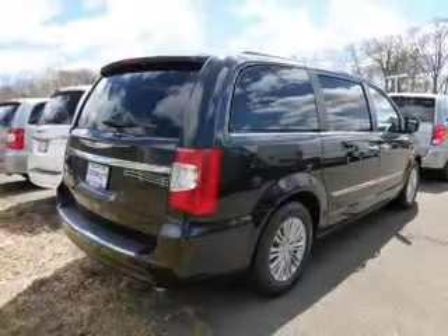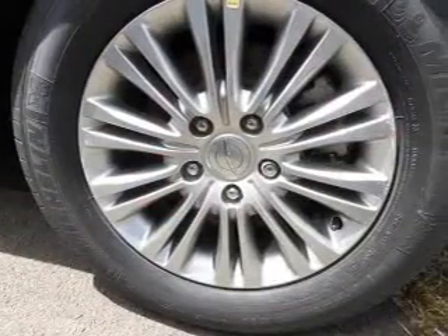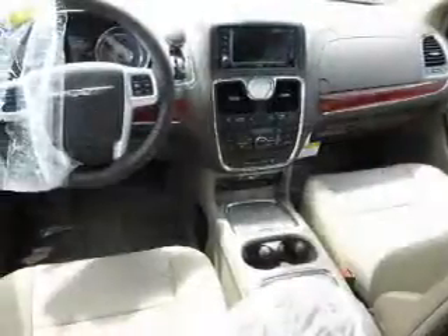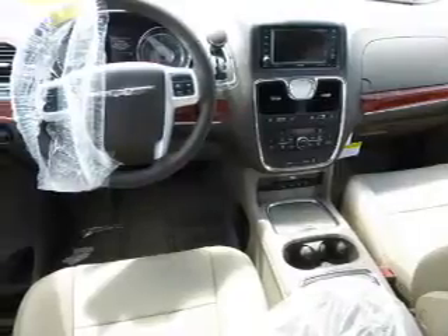The features include an alarm system, roof rails, keyless entry, power lift gate, rain sensing wipers, independent suspension, brake assist, traction control, stability control, and daytime running lights.